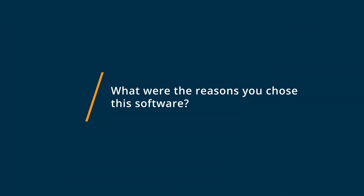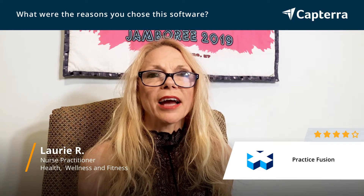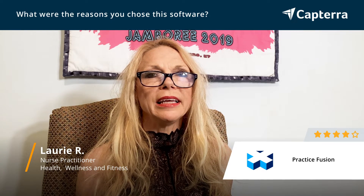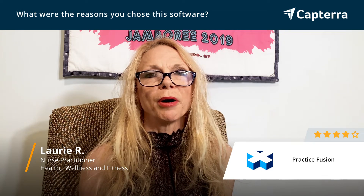I chose Practice Fusion because of the applicability that it gave me. I could really get the key points down to what I actually needed to provide the best patient care. The EMR was simple for me to utilize, and I could access all of the key components that I need without having to go through a bunch of steps to get to those components.